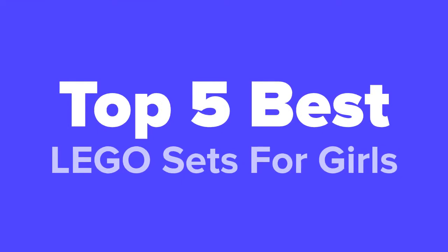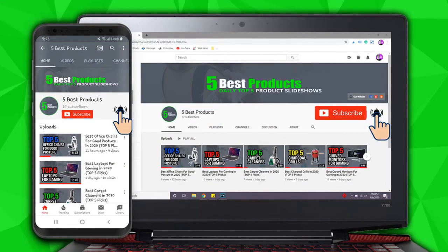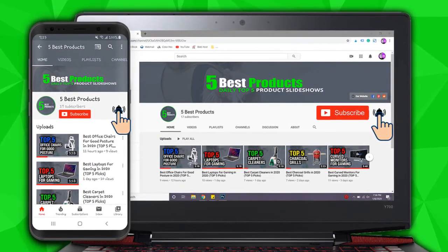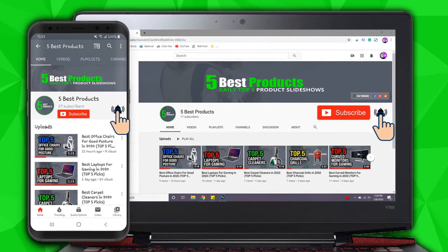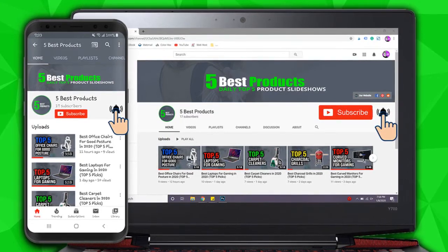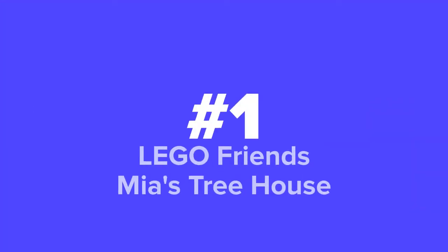What's going on parents, this is Five Best Products and today we're going to show you our top five best Lego sets for girls. We made this list based on research, popularity, our opinion, and much more. To find out more information about these Lego sets, feel free to check them out in the description below. Don't forget to answer our daily question at the end of the video and leave your answer in the comments. Go ahead and hit that subscribe button and like the video. If you have any questions about any of these products, don't hesitate to leave us a comment below and we'll respond as soon as we possibly can.